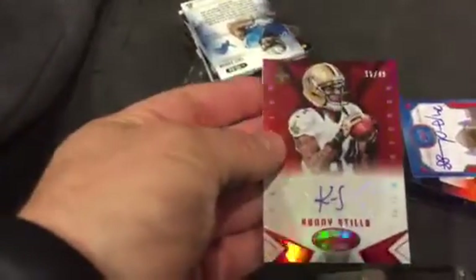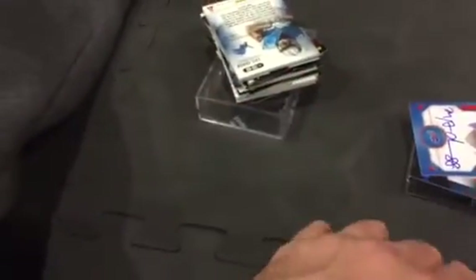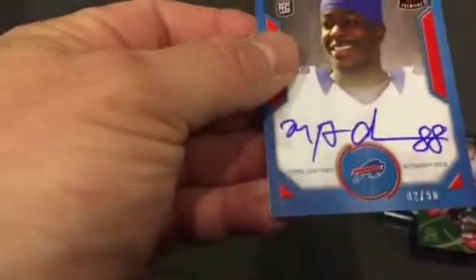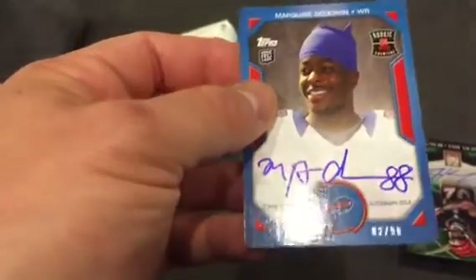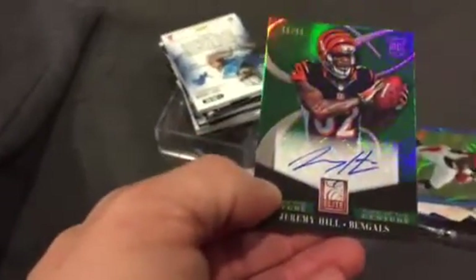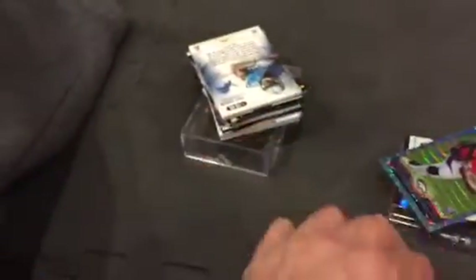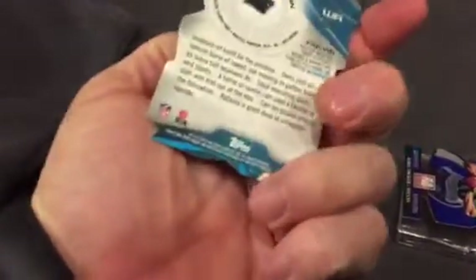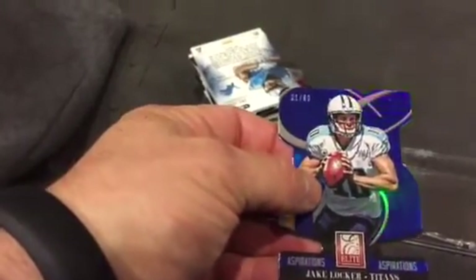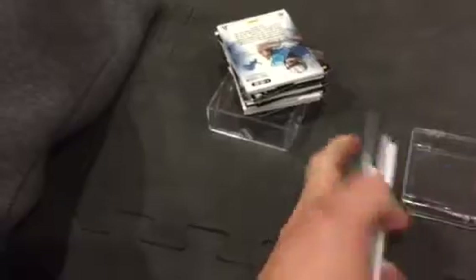Gavin Escobar jersey autograph. Kenny Stills — this isn't for trade either — numbered to 49, red variation. Marquise Goodwin top certified autograph, numbered to 290. Jeremy Hill again — the Bengals are not for trade. Giovanni Bernard. Monty Ball blue wave. Kelvin Benjamin finest rookie die cut. And a Jake Locker die cut Aspirations numbered to 90. So there's my mystery packs — beautiful cards, lots of shine in there.